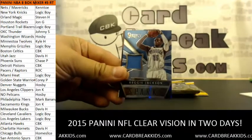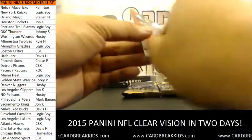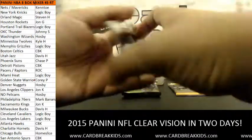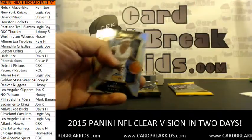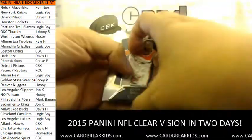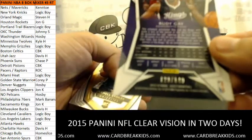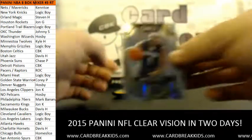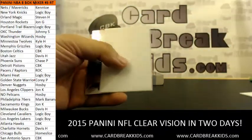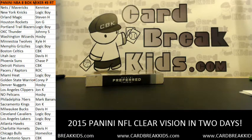Nick Stauskas rookie auto for the Sacramento Kings — John K, 51 of 275. Die cut Carmelo for the Knicks — New York Knicks, Logic, 158 of 199. For the Wizards: John Wall Courtside parallel. Jersey card for Reggie Jackson and the Thunder — Johnny S, 127 of 149. Ty Lawson prism and Valanciunas prism. Red Rudy Gay for the Kings, 129 of 149. Last pack of Select — Chris Mullin for the Warriors.